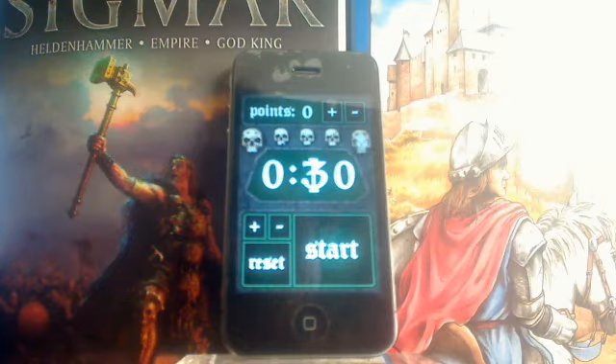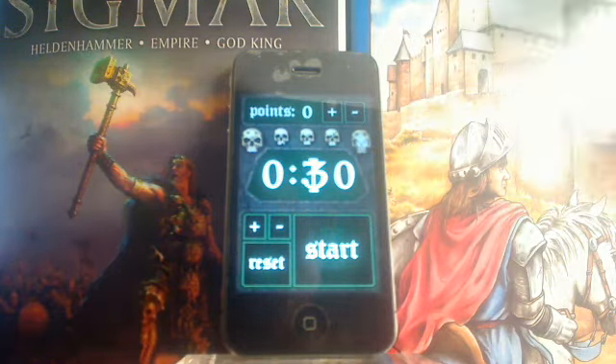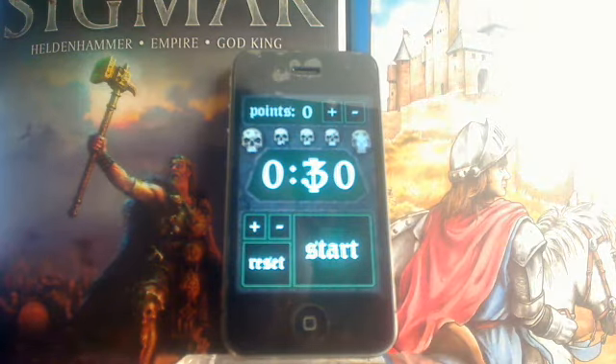My favourite right now is this one. It was actually made for Space Hulk — not officially, but someone did it, and praise to them. It's called Space Clock, and with all the apps I'm going to show later, I'll put links in the notes for how I found them, to hopefully make it easier to find these apps too.